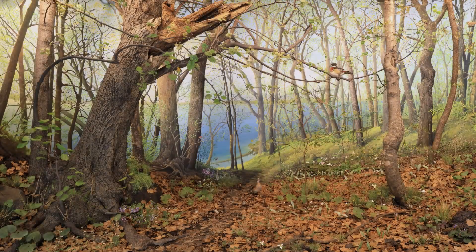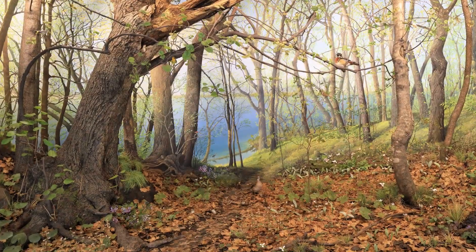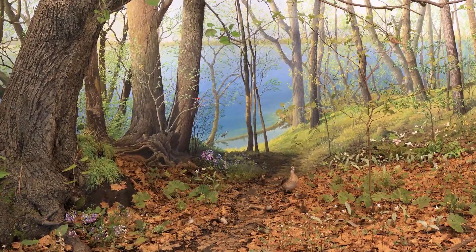For example, it's unlikely any of us will ever actually see wood ducklings leaping from the safety of their nest into the unknown world below. The dioramas also provide motivation for us to get out into nature. At this time of year, the Big Woods diorama is particularly inspiring.